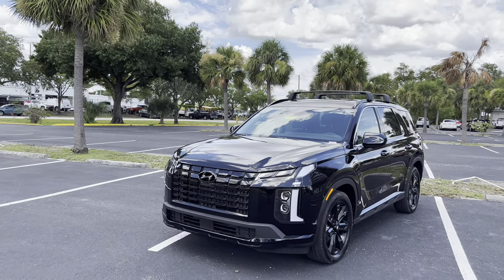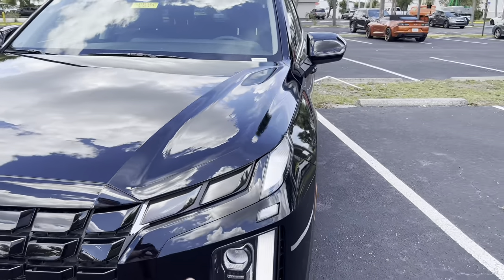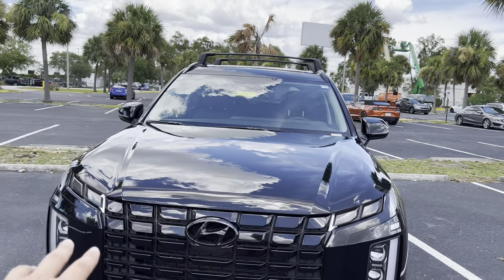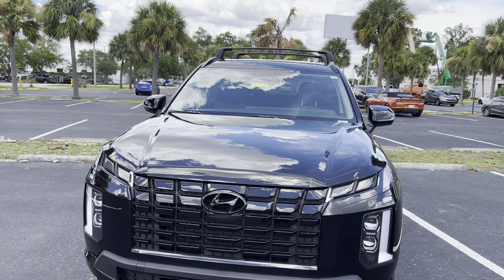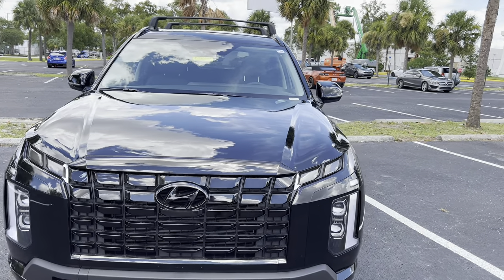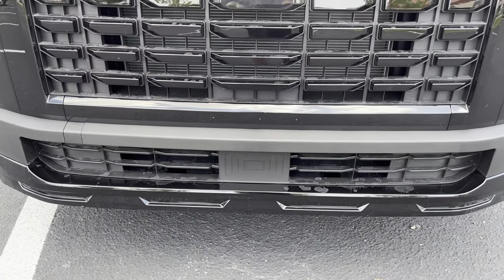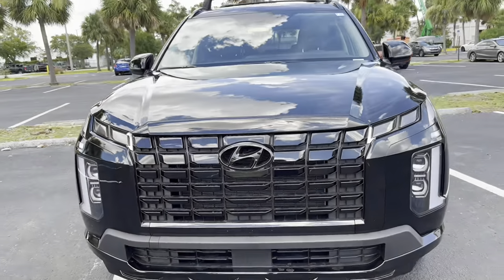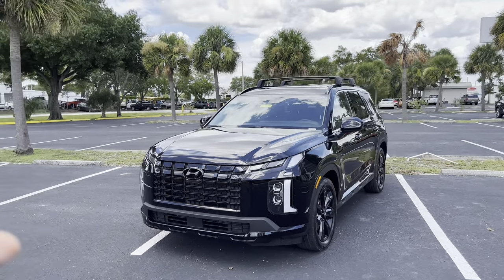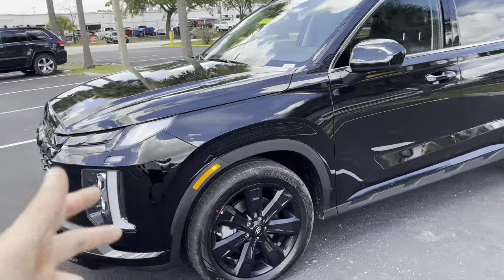Looking at the front, you'll notice the all-new daytime running light strips along the outer portion, with projector LED headlamps for high and low beam. I'm liking that smoked daytime running area — the grille is completely blacked out. There's no forward-facing camera on the XRT; you get that on the Limited and Calligraphy, and no front parking sensors either. But we do get radar cruise control. The front end is very bold — you can definitely notice the redesign. It reminds me a little bit of the new Santa Cruz, but much much larger.